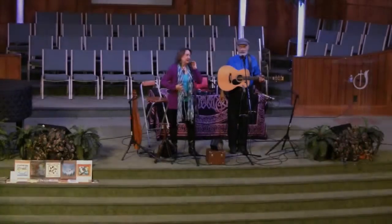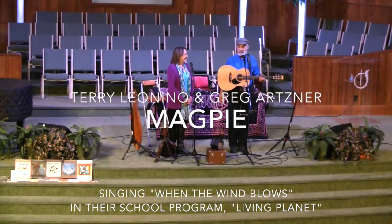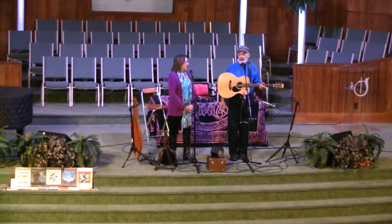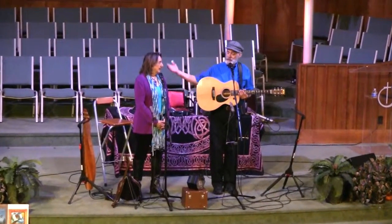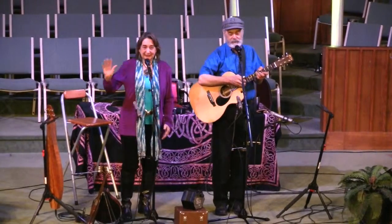Thank you. Good morning! It's a beautiful morning here in Easton. We had a wonderful drive across the Chesapeake Bay this morning. We're so happy to be here. And as you heard, our duo is called Magpie. We have our own names — over here is Terry and Greg. Everybody say good morning, Terry. Good morning, Greg.